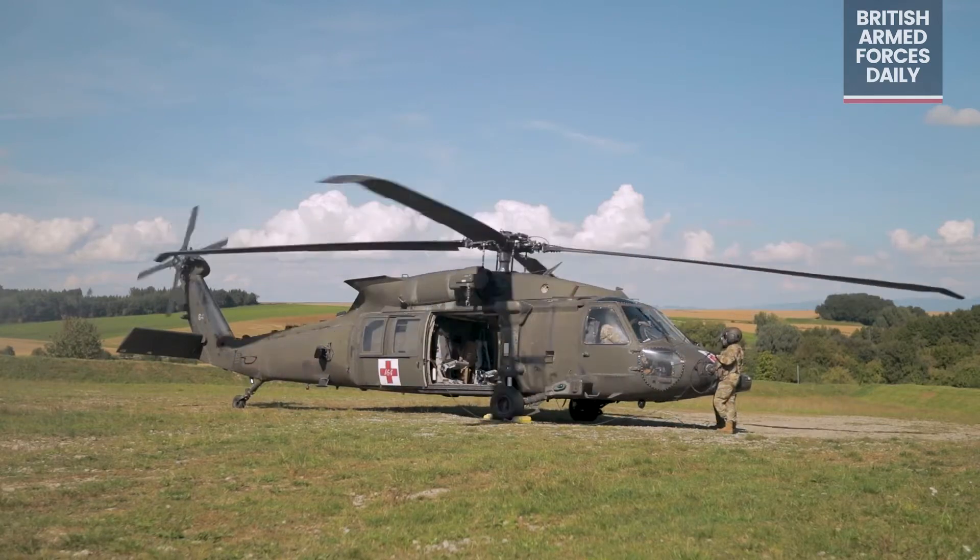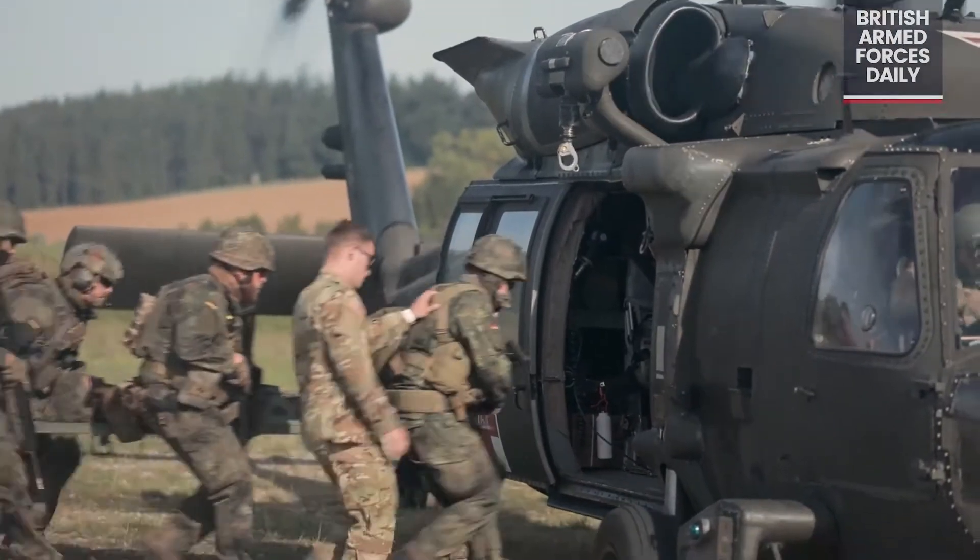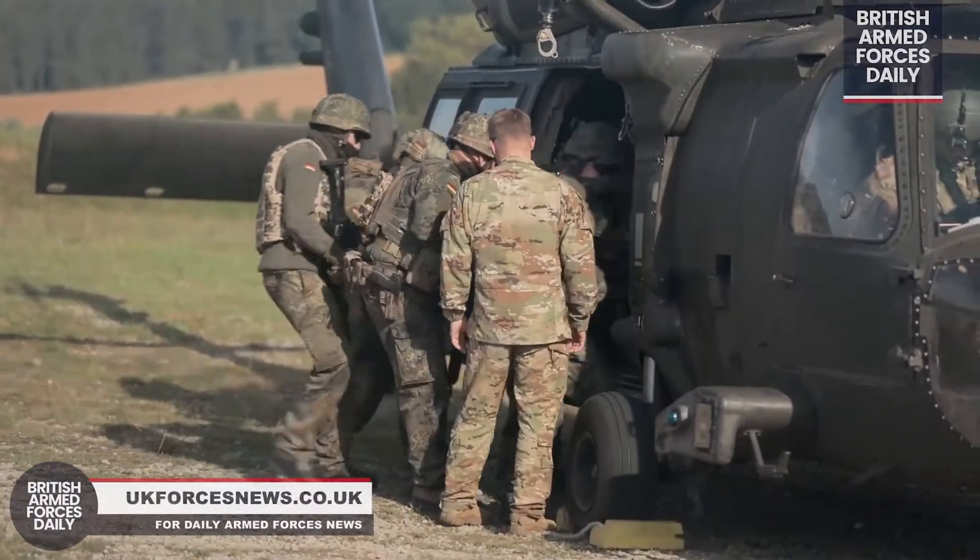Hot load training is the same concept except the main rotor blades are turning. The engines are on, it's loud and windy, and a lot more is going on around the aircraft.